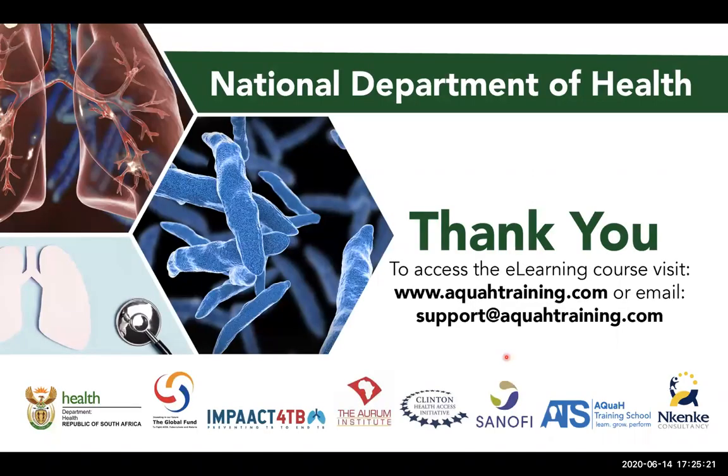So that was the management of latent TB infection by using the current recommended 3HP, which is a short TB preventative treatment regimen. Thank you very much. Remember if you have any questions, you can type them in the learning platform, use the chat box, or email us at support@aquatraining.com. We will do our best to answer and we also have a resource of experts who can chip in and help give you better support. Thank you very much for your time.